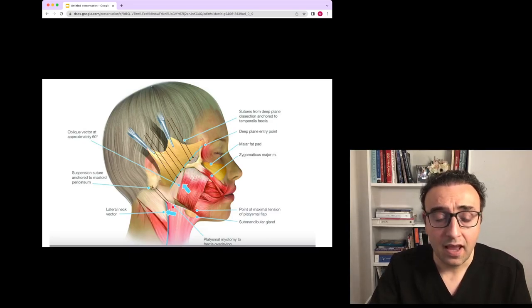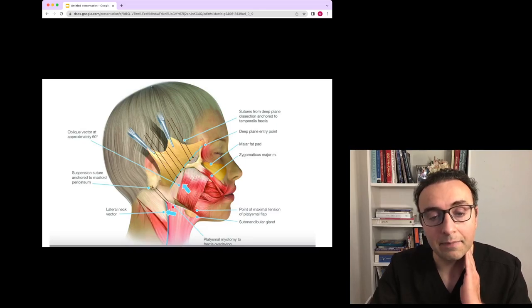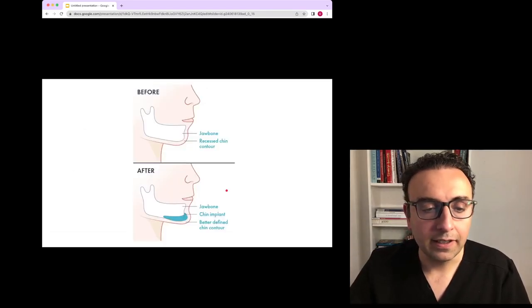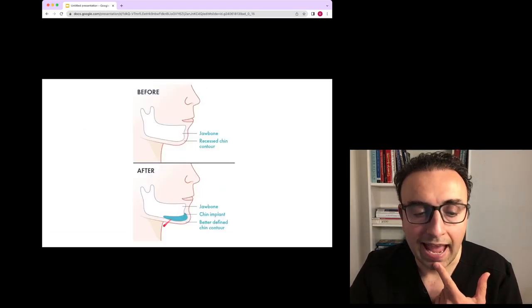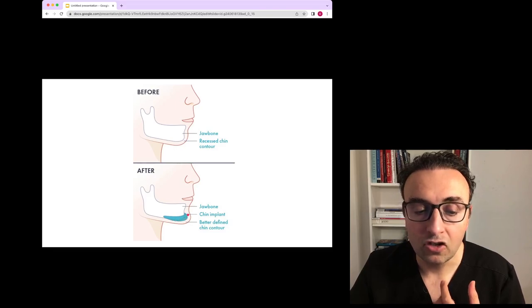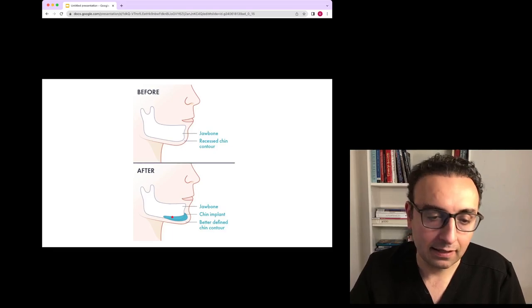All those factors can be combined to produce a beautiful neck and jawline. Liposuction is a factor, deep fat debulking is a factor, submandibular gland resection is a factor, muscle debulking and release is a factor, platysmal hammock is a factor, and sometimes skin removal is also a factor. Finally, if the chin is recessed, we can add volume to the chin via fibrous fat — which I prefer — or via chin implants. Many surgeons use implants routinely, but I only add implants in very limited cases.